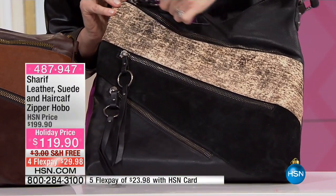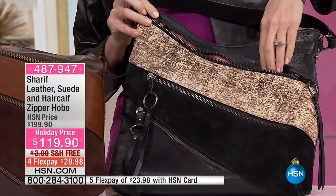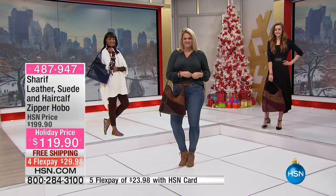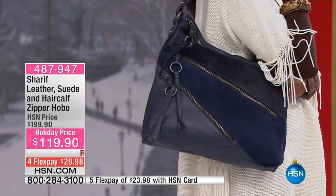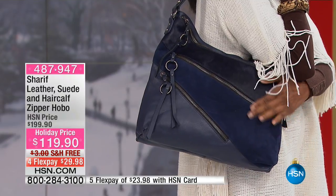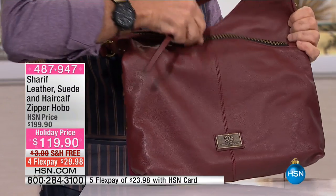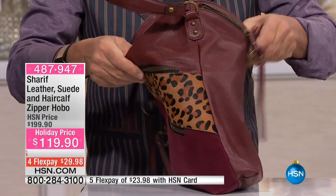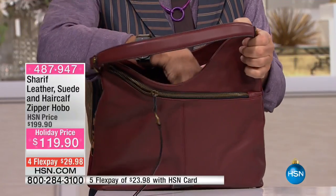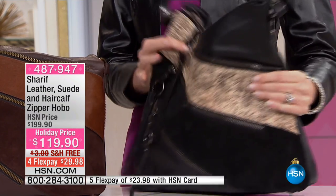Every one of those zippers is functional — they look pretty and they function. Even on the backside, we have a full zipper. So just like on the front and the back of the bag, you have four zippers. When you open the bag inside, you have five pockets — nine pockets total.